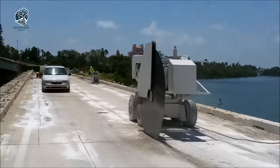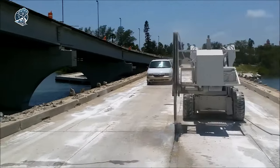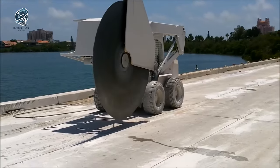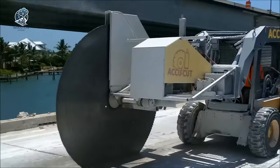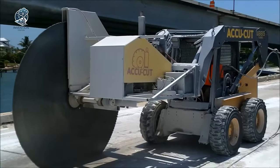In challenging scenarios or inaccessible spots, concrete rope cutting takes the stage, addressing all arising issues with finesse. When the conventional tools reach their limit, this method steps in as the problem-solving maestro, ensuring that every cut in the concrete jungle is executed with utmost precision and efficiency.